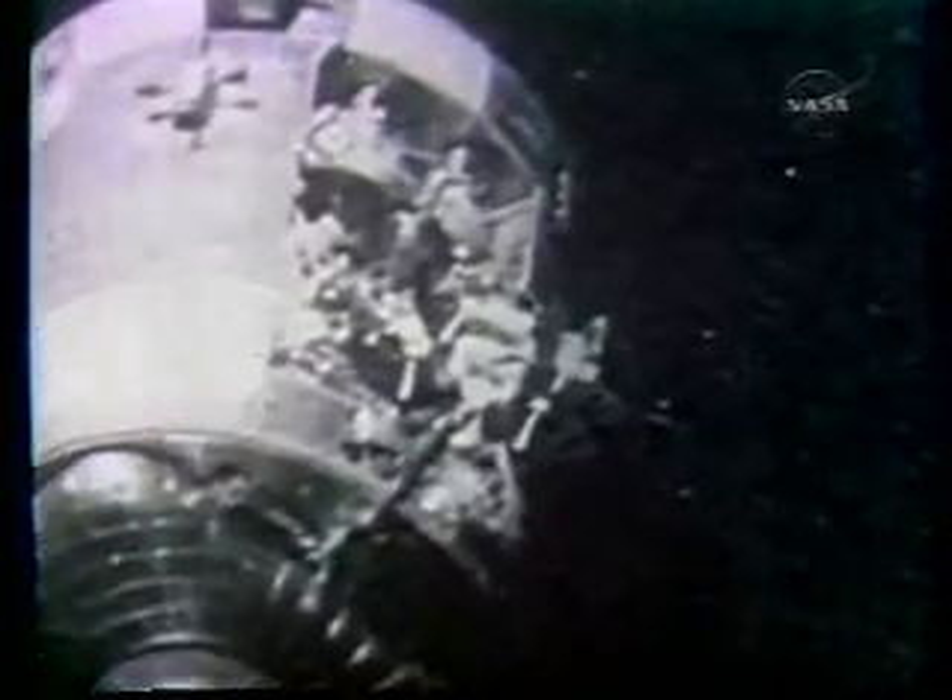There's one whole side of that spacecraft — the whole panel is blown out, almost from the base to the entrance. It's really a mess. That's unbelievable.